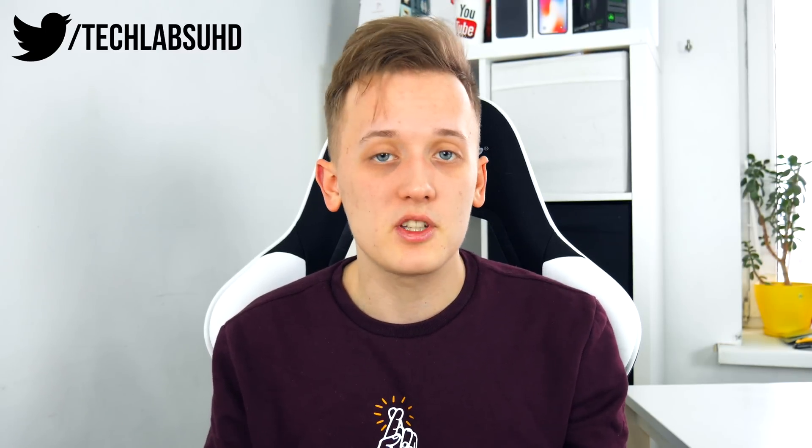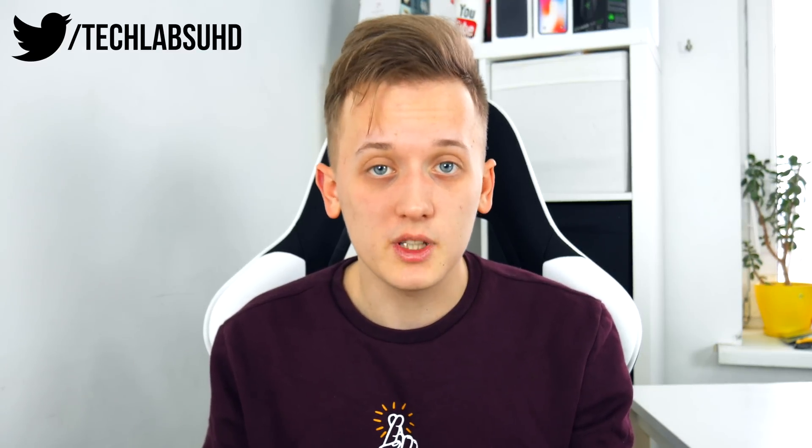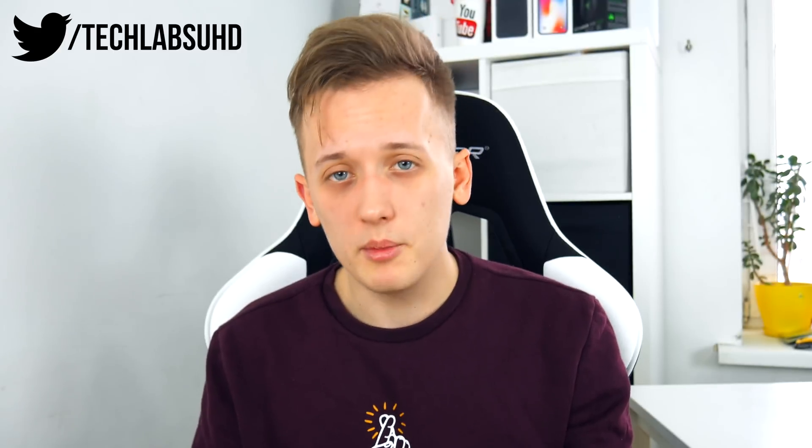That should be pretty much it. Just wanted to make a little update video for you. If you enjoyed this one, definitely be sure to smash the like button and subscribe to the channel so you won't miss any future videos. As always guys, I really hope to see you around on my next one — peace out.